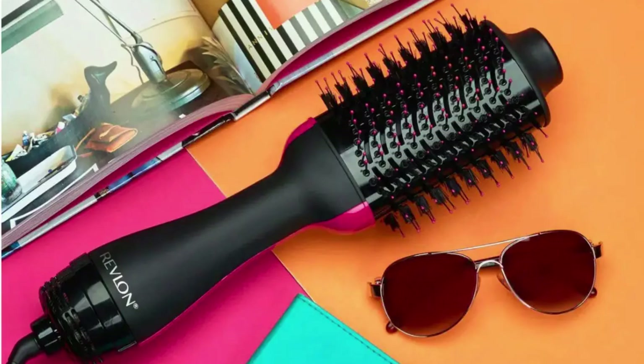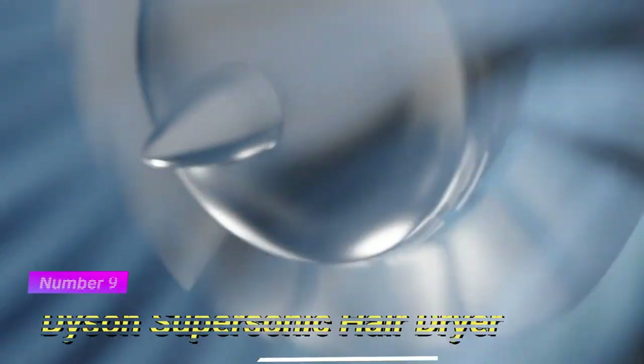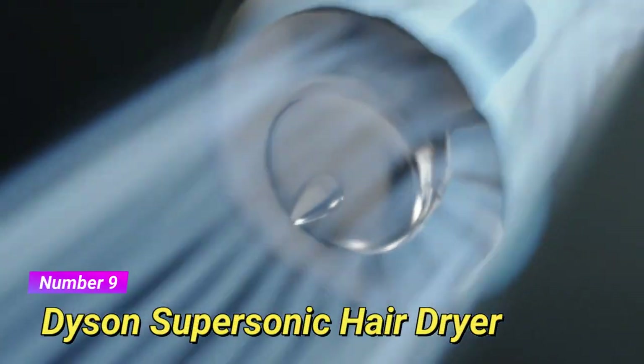The bristles of the brush are infused with ions, which help to reduce static and flyaways, leaving your hair sleek and polished. The combination of heat and airflow from the dryer further aids in smoothing out the hair cuticles, resulting in a frizz-free finish. Moving on to number 9, we have the Dyson Supersonic Hair Dryer.